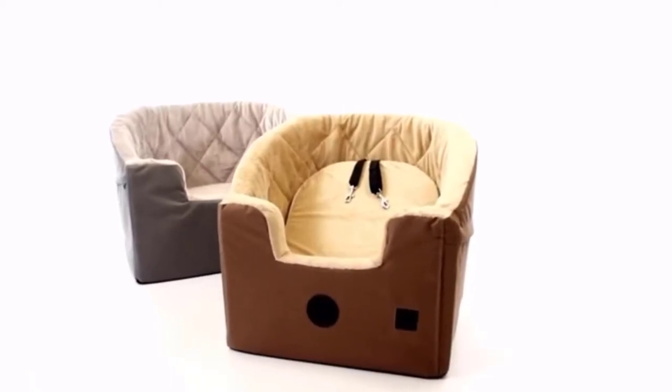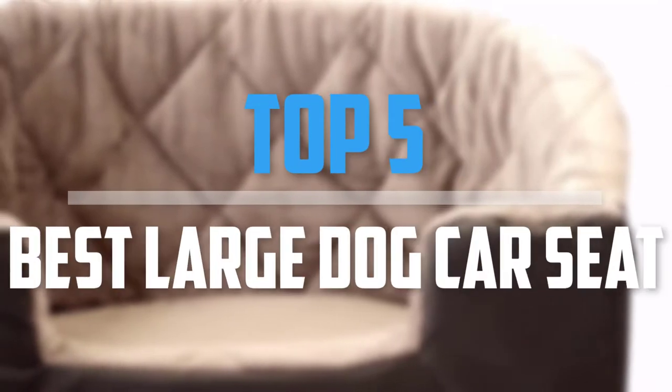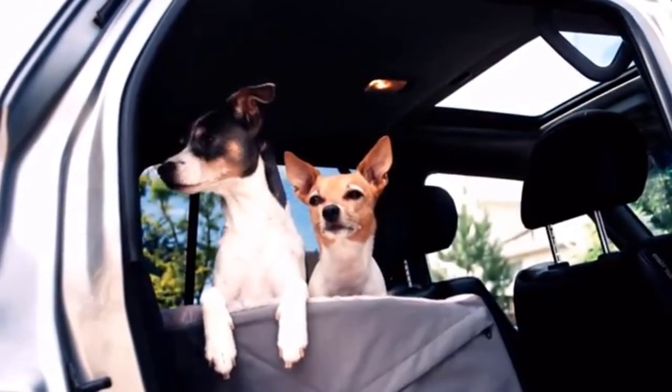Are you looking for the best large dog car seat in your budget? In today's video we break down the top 5 best large dog car seats. I made this list based on their price, quality, durability and more.